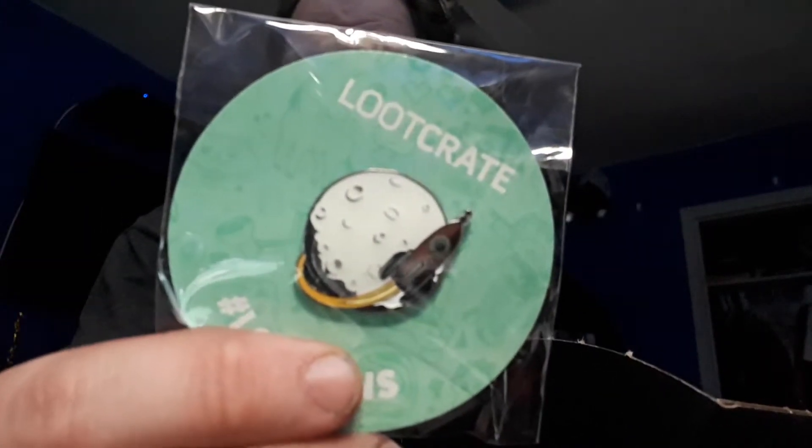The theme is Cosmic. And we got a pin — that's kind of cool.